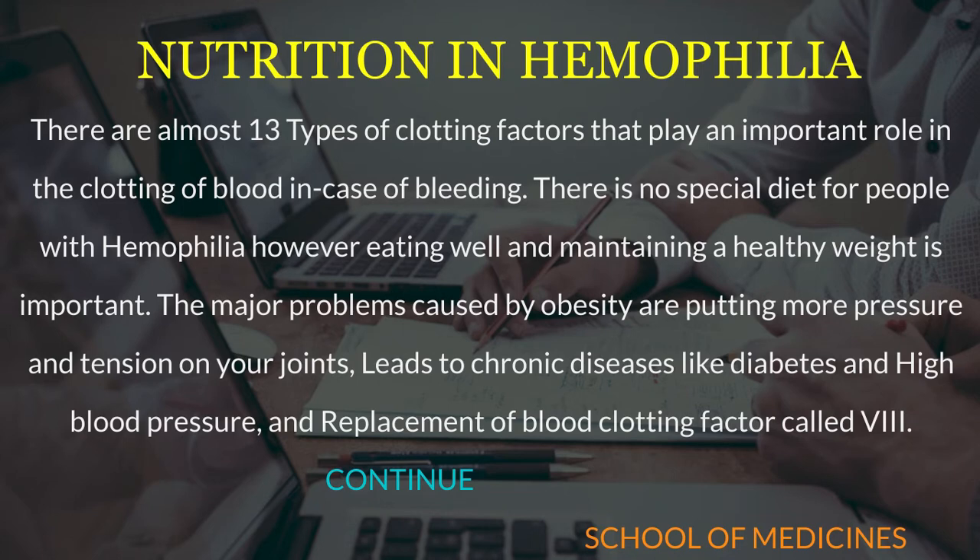Nutrition of hemophilia. There are almost 13 types of clotting factors that play an important role in the clotting of blood in case of bleeding.